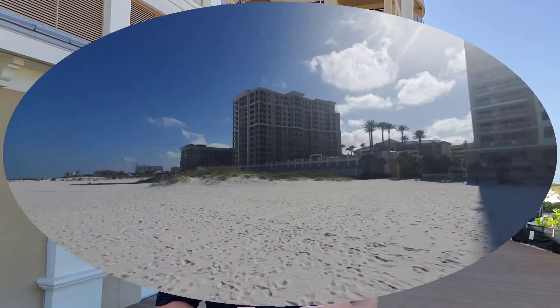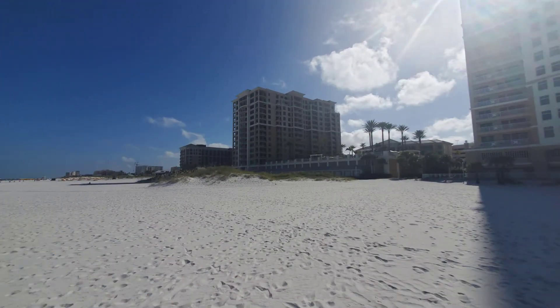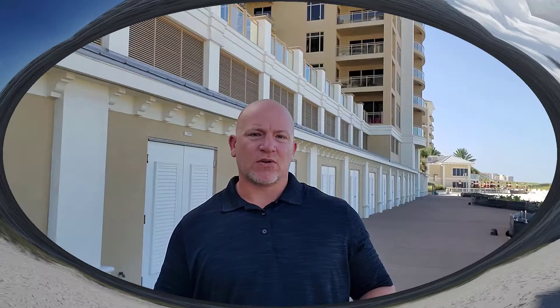Unlike the condos next to the Opal Sands, which is located to the south side of Pier 60, the Sandpearl Residence has a beach right out its back door. That means you can go right from your pool to the ocean back to your condo, or you can walk right out your back door and enjoy walks along the beach both ways.